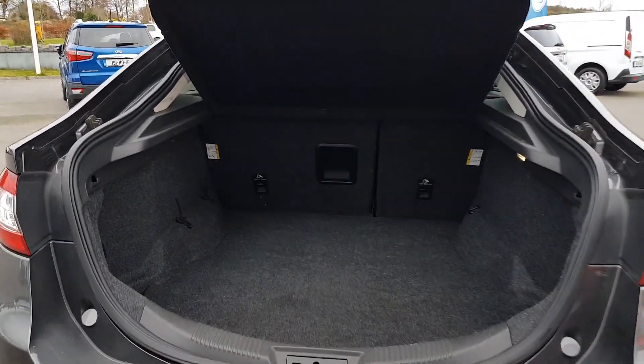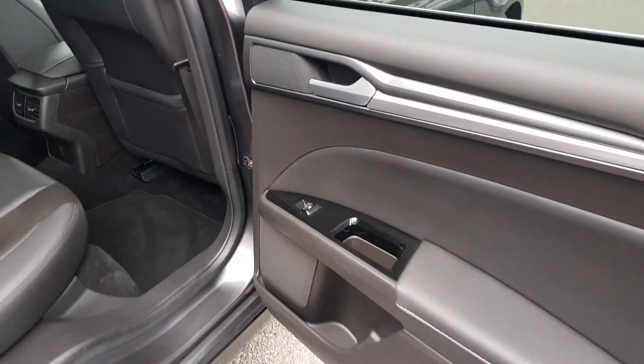Having a look at this gorgeous large deep boot, fully equipped with a spare wheel.